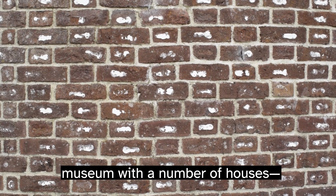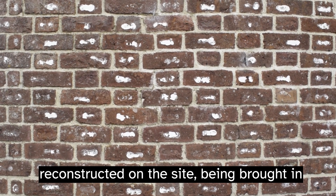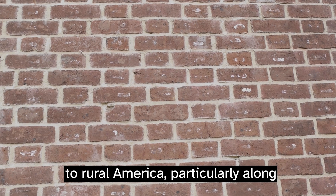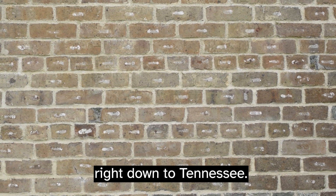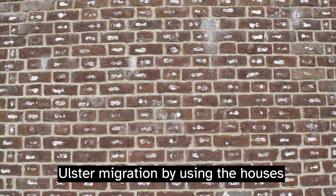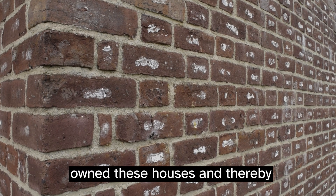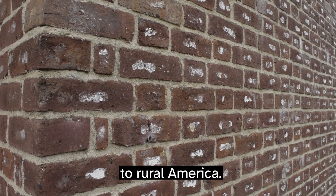The Ulster American Folk Park is an open-air museum with a number of original houses reconstructed on site, brought from both Ulster and America. It very much reflects the migration of Ulster people from the north of Ireland to rural America, particularly along the Appalachians, with American houses from Pennsylvania right down to Tennessee. The museum tells the story of Ulster migration using the houses as a vehicle for costumed interpreters to tell the family stories of the people who owned them, thereby telling the wider story of Irish migration to rural America.